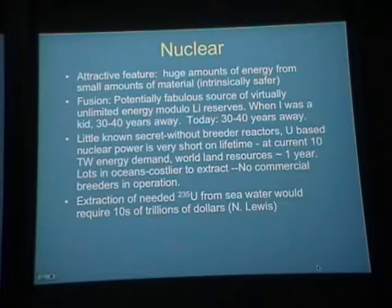On fusion: when I was a little kid, it was a fabulous source of potentially unlimited energy that was 30 to 40 years away. And that brings me to the current age, where it still looks like it's 30 to 40 years away.